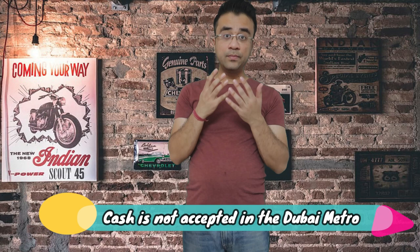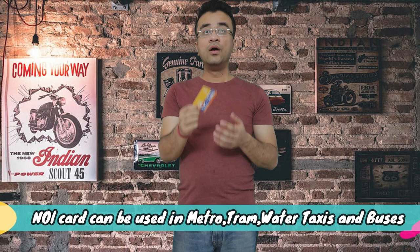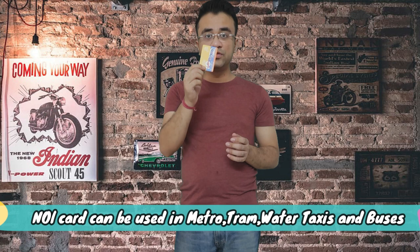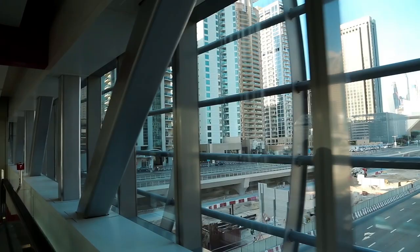Cash is not accepted in the metro — you won't have cash accepted, so you have no option but to buy a card. The card is called the Nol card. You can use this card on the metro, train, water taxi, and buses — you can use it on all public transportation. So you will need to buy a Nol card.